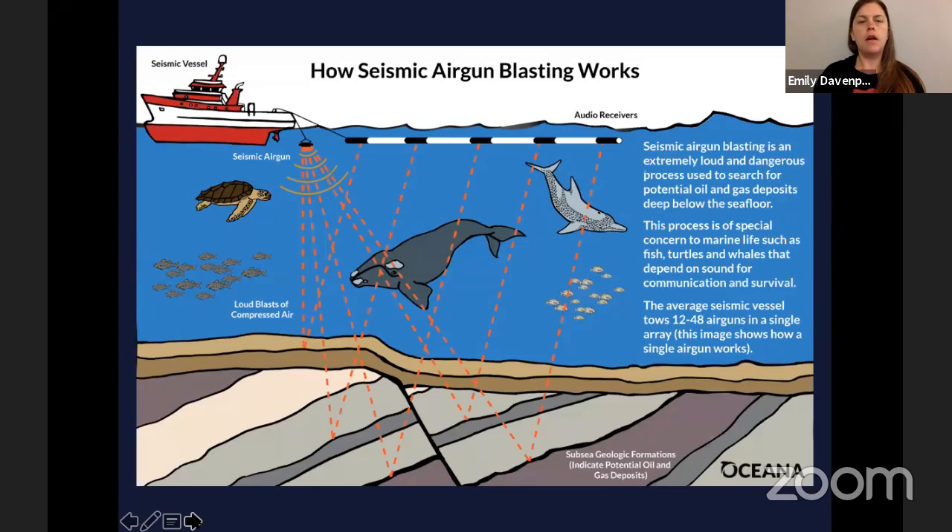I'll show this again — this is a seismic air gun, towed behind a vessel. This is the first thing they do when looking for oil and gas in the ocean: they blast these air guns, and the sound bounces off the seafloor and gives them an idea of where those oil and gas deposits might be. But they're very loud, and animals that rely on sound in the ocean find this really disruptive. When looking for oil, they're towing lots of these air guns behind the ships and blasting them repeatedly, over and over again, to try to get an idea of where those deposits are.